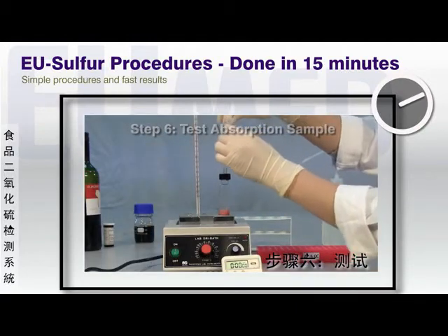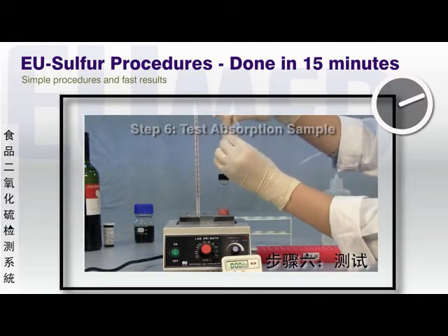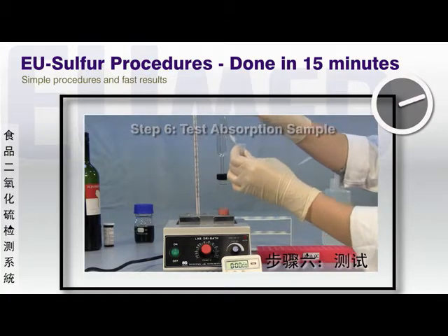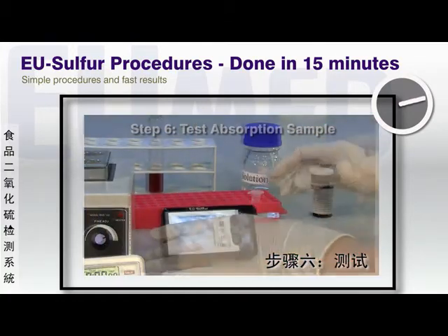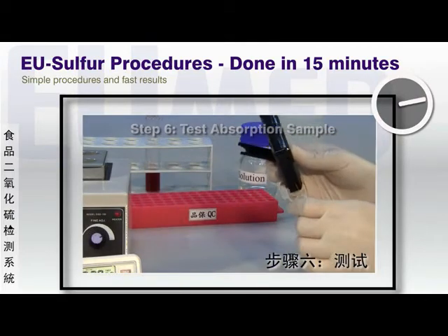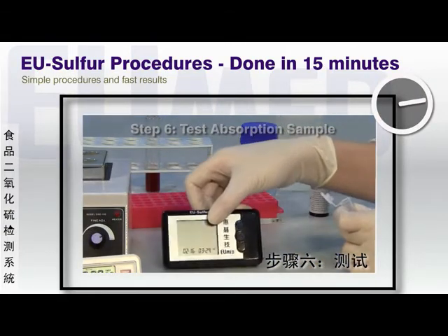When 10 minutes are up, the absorption vial with the SO2 is removed. A new test strip is inserted into the EU-Sulfur device and dipped into the absorption vial. In 17 seconds, the results are displayed.